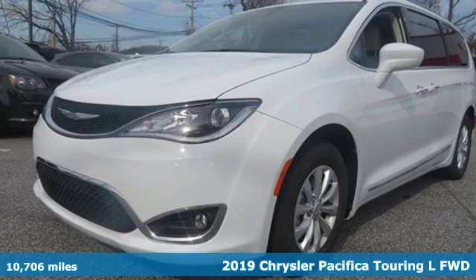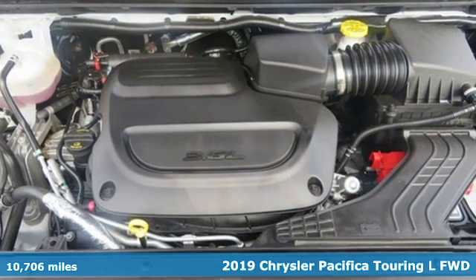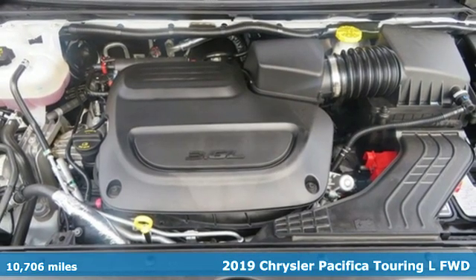Here's a 2019 Chrysler Pacifica. Chrysler, where top flight engineering meets affordable luxury.